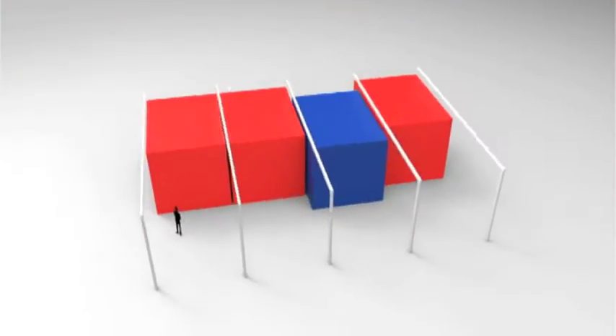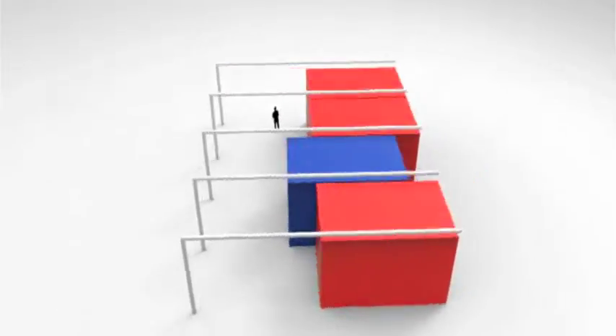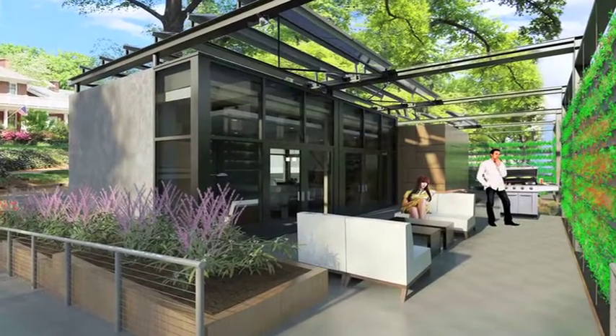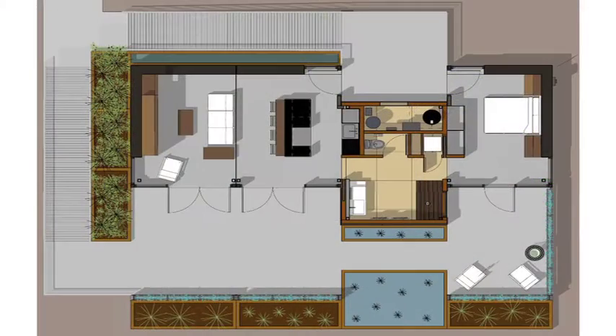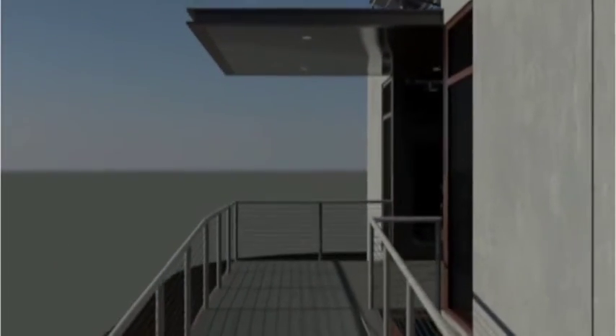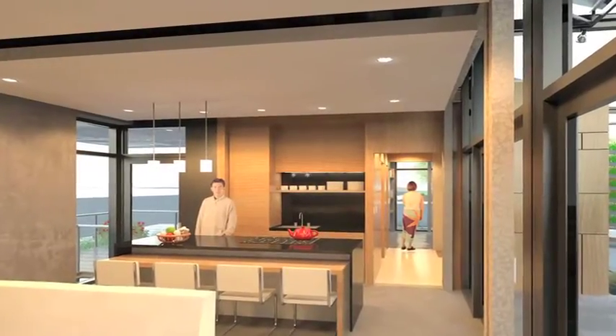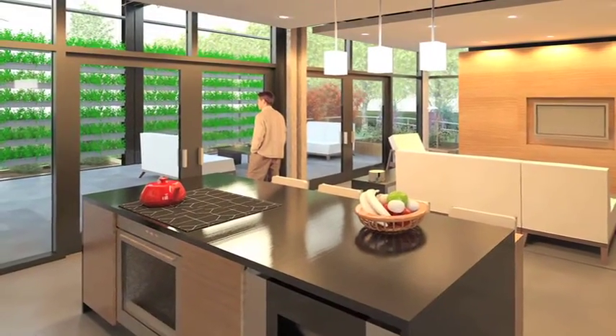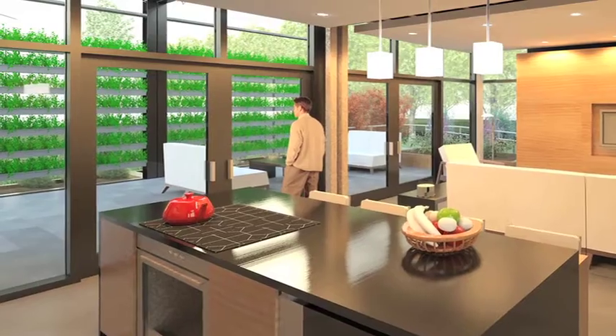Urban Eden consists of four integrated interior modules. In response to Charlotte's temperate climate, the design increases living space with a series of connected indoor and outdoor rooms. Upon entering the house, visitors are welcomed into an open living, kitchen, and dining area, awash with natural light, with a direct view to the exterior garden through the south-facing glass wall.